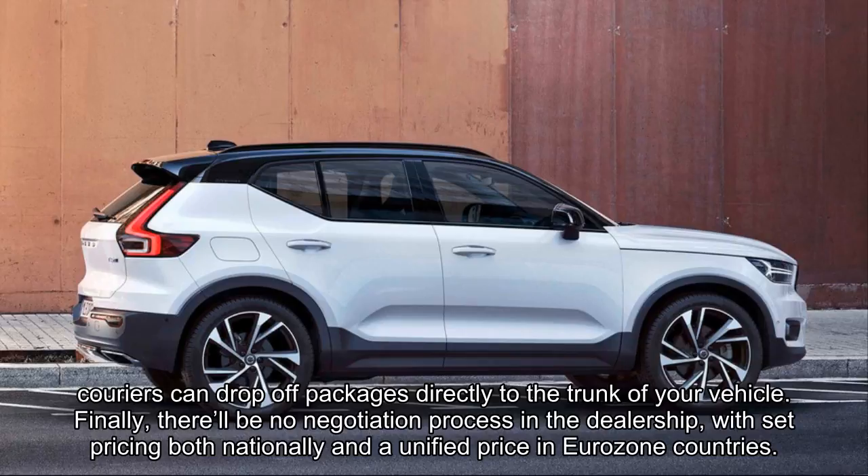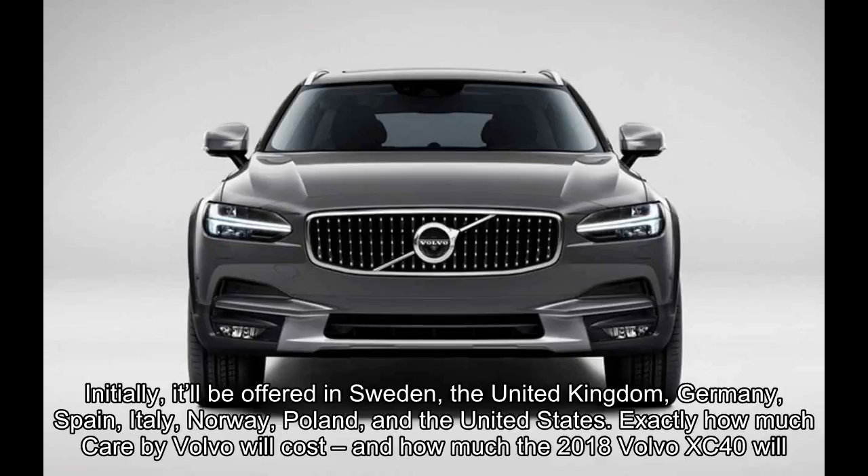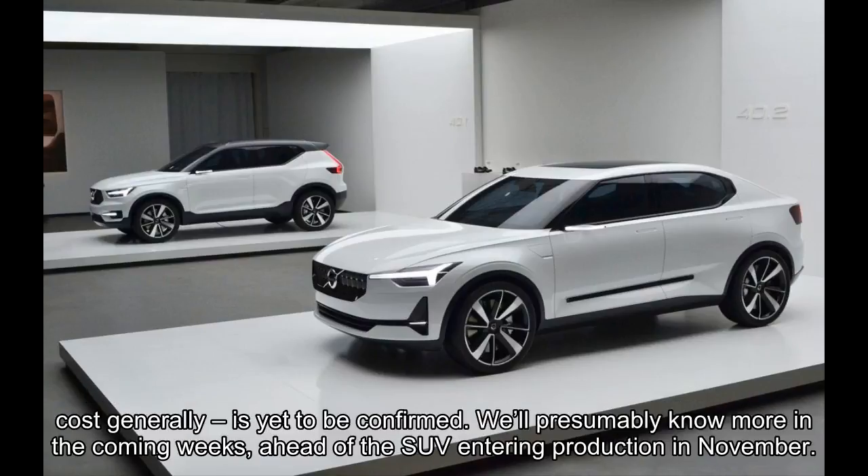Finally, there'll be no negotiation process in the dealership, with set pricing both nationally and a unified price in Eurozone countries. Initially, it'll be offered in Sweden, the United Kingdom, Germany, Spain, Italy, Norway, Poland, and the United States. Exactly how much Care by Volvo will cost, and how much the 2018 Volvo XC40 will cost generally, is yet to be confirmed. We'll presumably know more in the coming weeks, ahead of the SUV entering production in November.